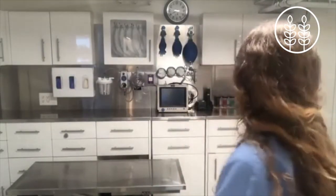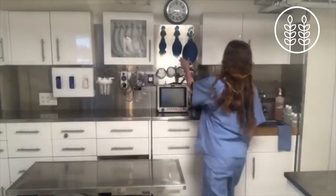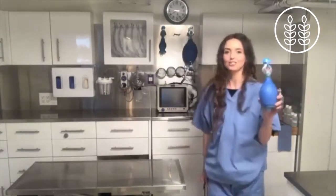The blue bags behind me are called Ambu bags. I'll just bring one over. These are used for mechanical ventilation.